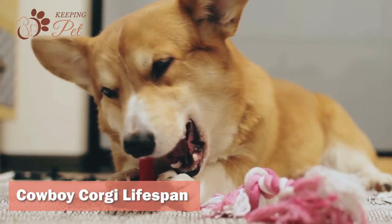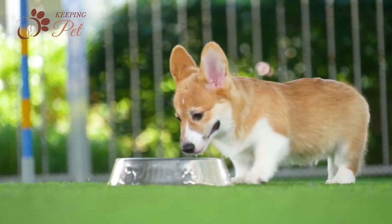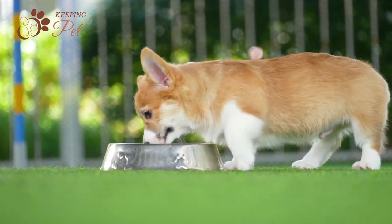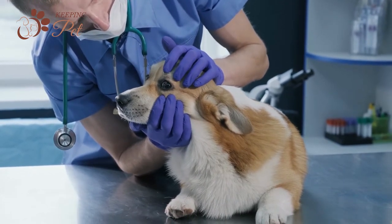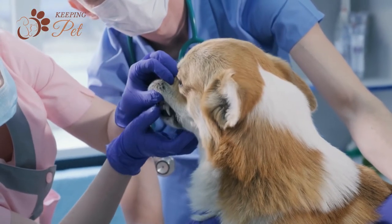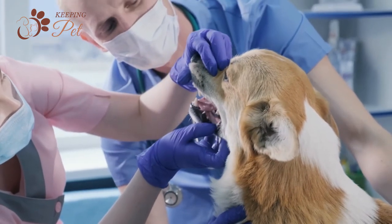Given that both of the Cowboy Corgi's parents are overall healthy, they also tend to be healthy and have an average lifespan of 12 to 15 years if their health concerns are timely dealt with. That said, if you take good care of your dog and never miss a vet visit, your Corgi may exceed the expected lifespan. Vet visits help apprehend and address health issues at an earlier stage, paving your dog's way to a long and healthy life.